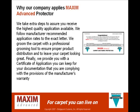We take extra steps to assure you receive the highest quality application available. We follow manufacturer recommended application rates to the exact letter. We groom the carpet with a professional grooming tool to ensure proper product distribution and to leave your carpet looking great. Finally, we provide you with a certificate of application you can keep for your documentation that you are complying with the provision of your carpet's manufacturer's warranty. Ask your cleaning technician today about applying Maxim Advanced — the world's best carpet protector for carpet you can live on.